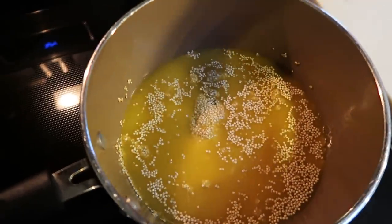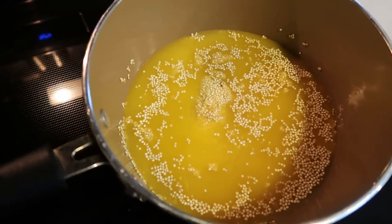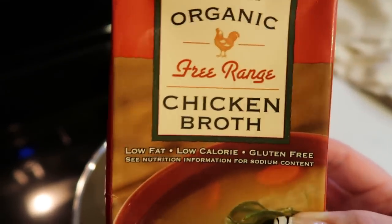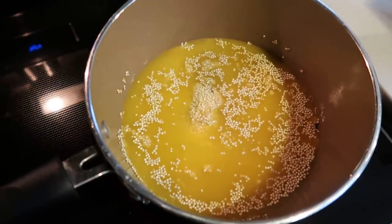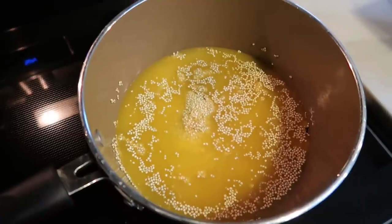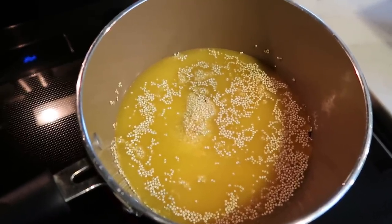I've gone ahead and added one cup of dry quinoa to my pan, then added two cups of organic free-range chicken broth — you want double the liquid to the quinoa amount. Simply bring this to a boil, reduce your heat, pop a lid on, and in about 15 minutes you have perfectly cooked quinoa. I'll get that started while we put together the other pieces of our taco bowl.